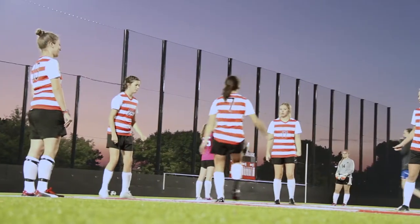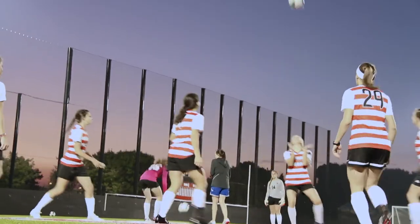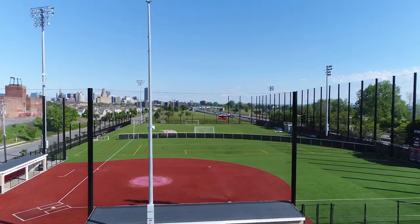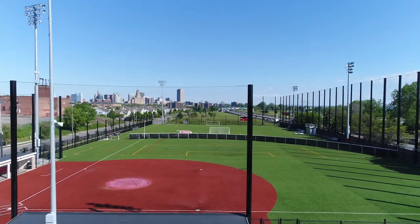The artificial turf allows for all season play. There's also a brand new 20,000 square foot locker room and training facility. It's a great place to root for the Spartans, with on-site parking, LED scoreboards, grandstand seating, and views of the Buffalo skyline.